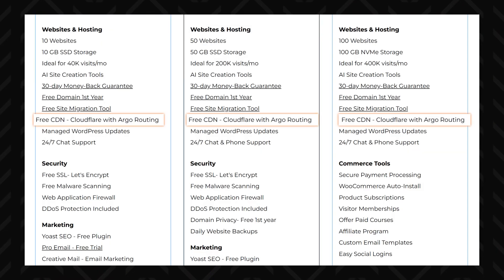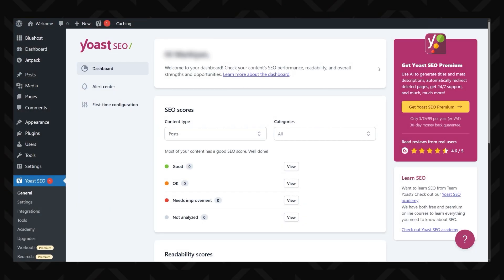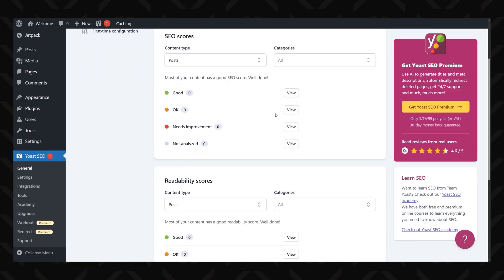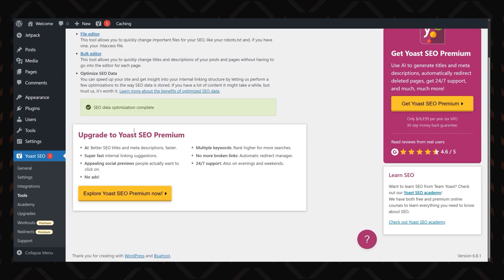Bluehost's performance is also on point. It comes with free Cloudflare CDN integration, which helps distribute your content across global servers so your site loads lightning fast, no matter where your audience is. A slow website isn't just frustrating for visitors — it also takes a hit in search rankings. And if you're serious about SEO and performance tracking, the built-in site analytics and SEO tools make monitoring and optimizing your website as simple as it gets.